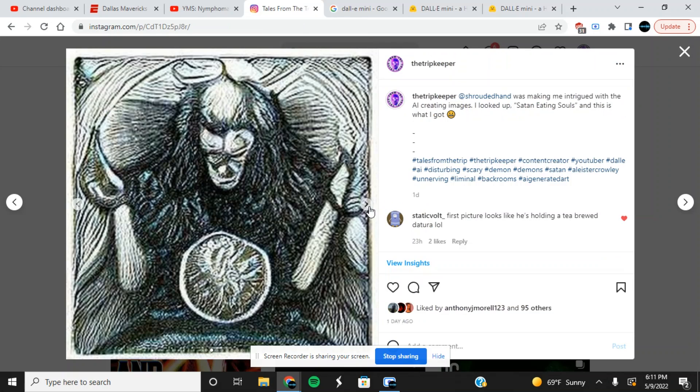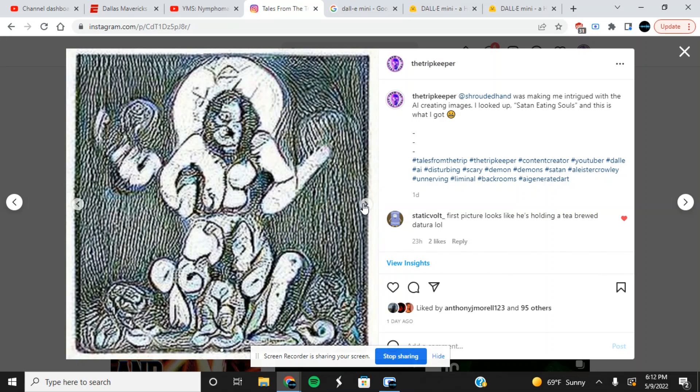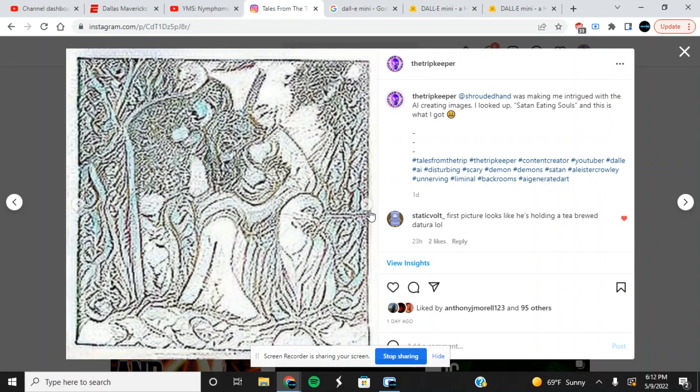I recommend using it on your phone — it is a lot easier and you get to see the images more clearly. I got all of these off my phone. Look at that — 'Satan eating souls,' it's insane. I think it grabs images from Google or wherever it's sourcing from and then makes it into this. I've searched up some things and seen the original photos before, but the AI changes it up — the artificial intelligence does a pretty good job.